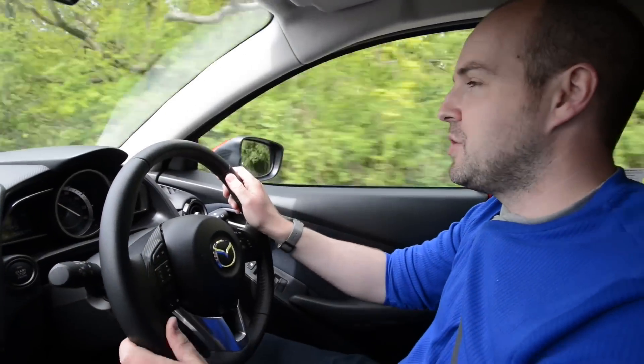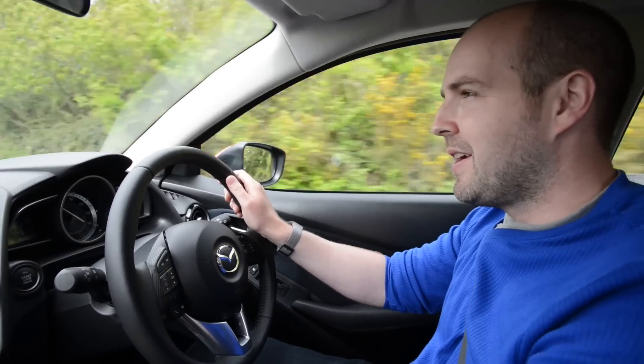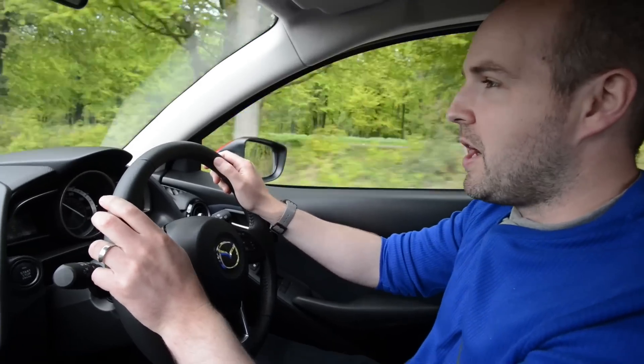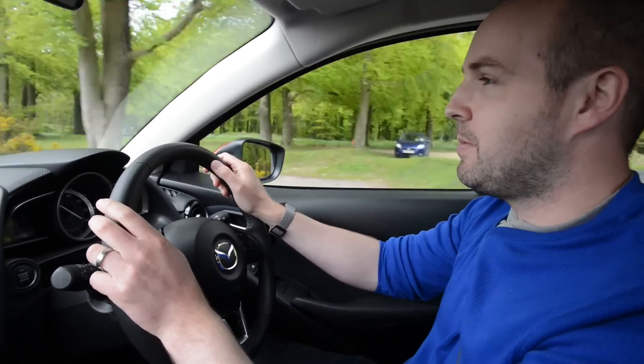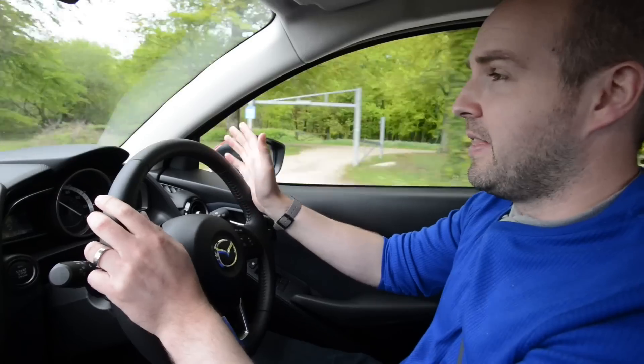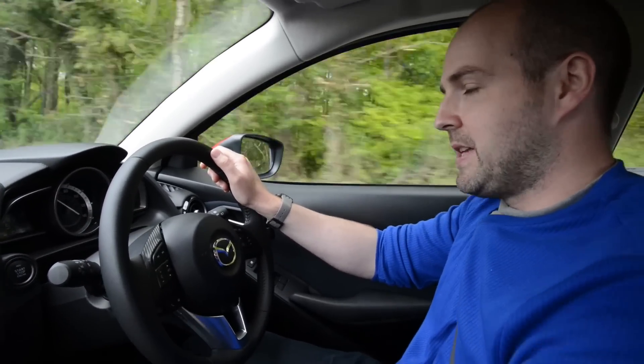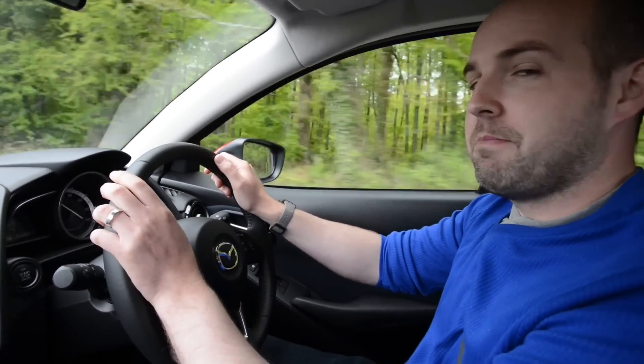You can have your Mazda 2 with a diesel engine, but in a small car like this, unless you do a lot of miles, it's not really worth it. Instead, we'll focus on the 1.5-litre petrol engine, which is available in three power outputs. This is the middle-range one at 90 horsepower, and in this car it's matched to a very nice five-speed manual gearbox.